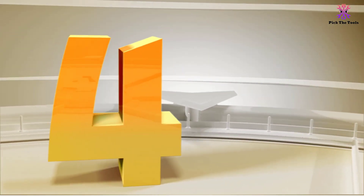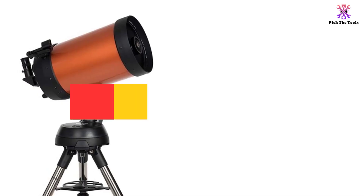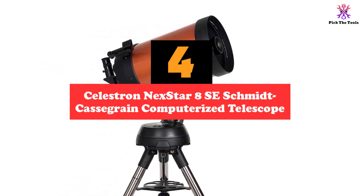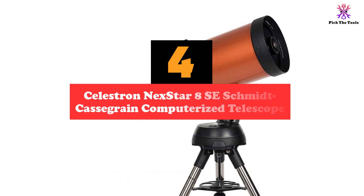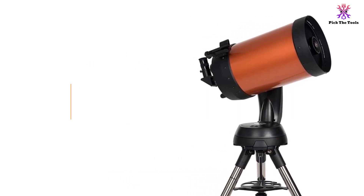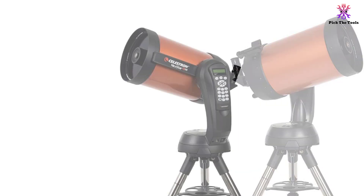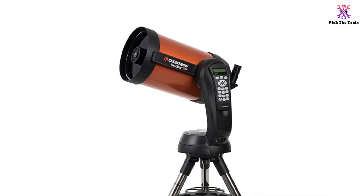Moving on at number 4, we have the Celestron NexStar 8 SE Schmidt-Cassegrain Computerized Telescope. The Celestron NexStar 8 is a top-notch computerized telescope with a posh and luxurious design. With the impressive scope of this telescope, you will be able to see any celestial body clearly.